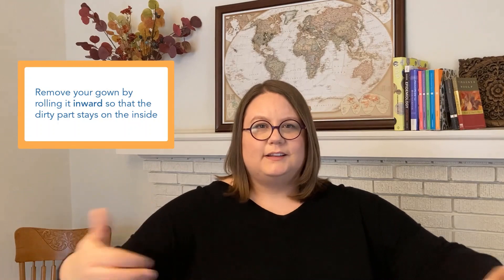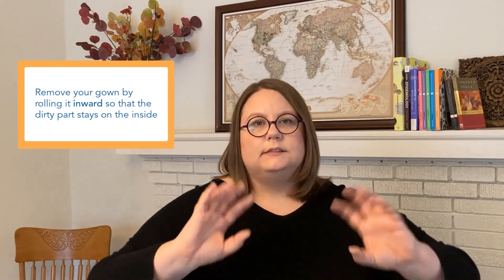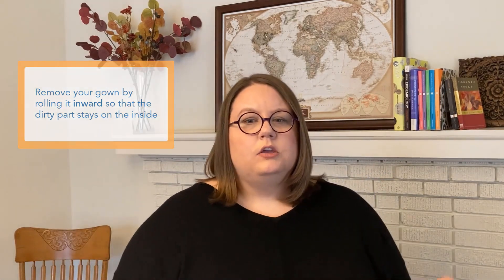When you take it off, take it off in a way that keeps things from spreading around. For example, you roll the gown inward as you take it off so that the dirty part stays on the inside and doesn't get on your hands. Roll it up and dispose of it in the garbage if it's a disposable gown, or put it in the laundry hamper or send it for reprocessing if it's a reusable gown.